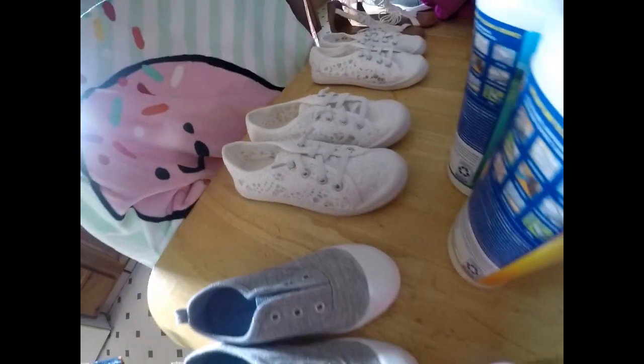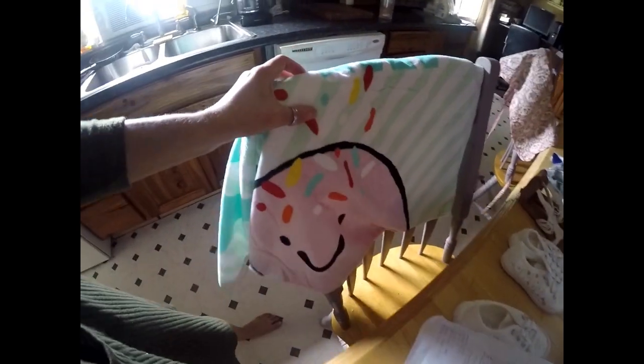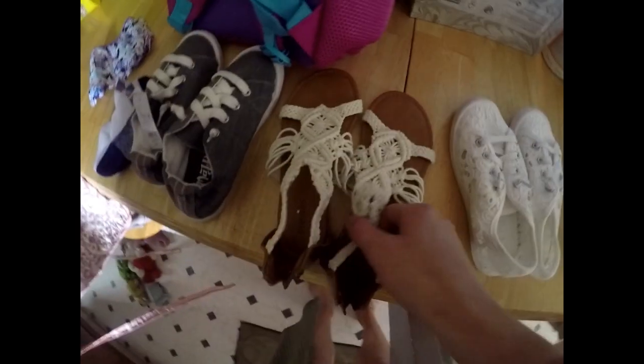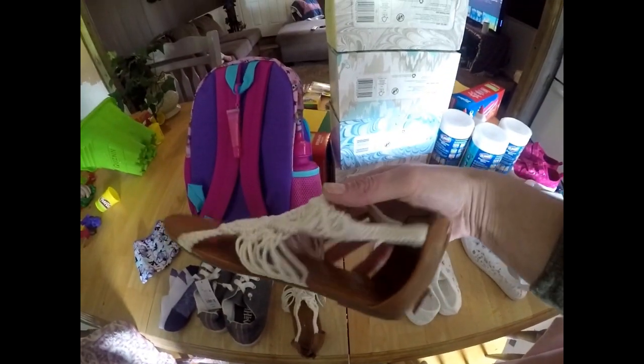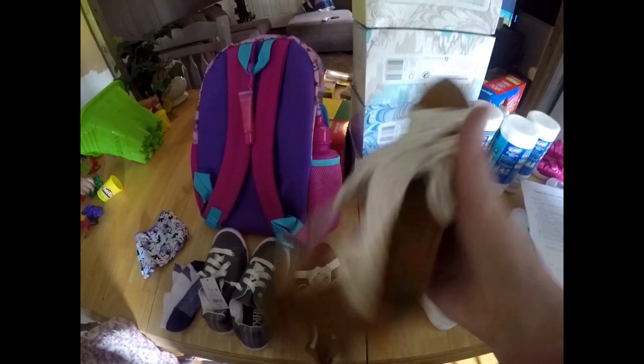We also got the girls two pairs of white tennis shoes to wear with their dresses — those were $14 a piece. Quinn also needed a beach towel. I got one with an ice cream cone on it that says 'yum' with a little smiley face — Quinn loved it. Then we got Taylor some sandals. She doesn't like things between her toes, so we found a pair with a back strap — these were $19 but I loved them.